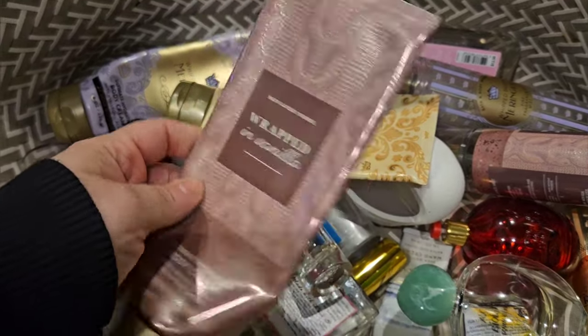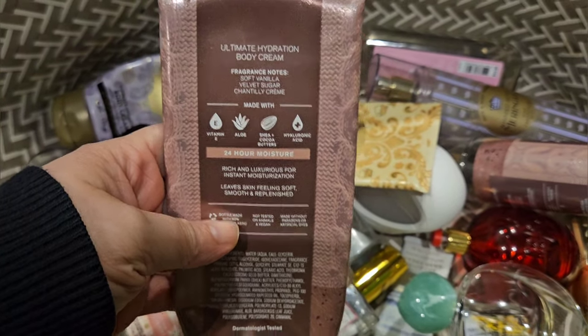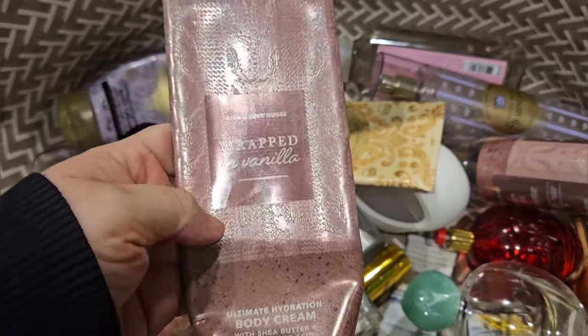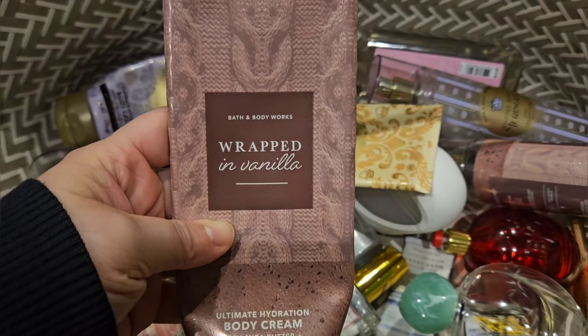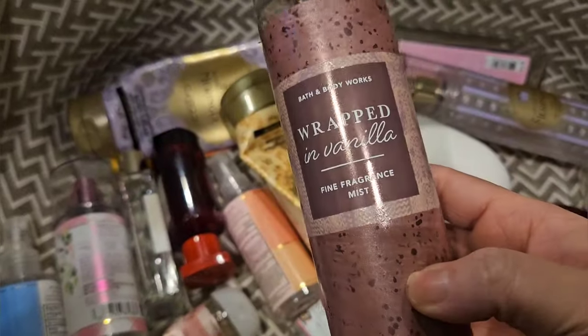I used up a set of Wrapped in Vanilla — soft vanilla, velvet sugar, Chantilly creme. Just the best vanilla scent. It's so warm and sweet, I just love it. Here is the matching body spray.